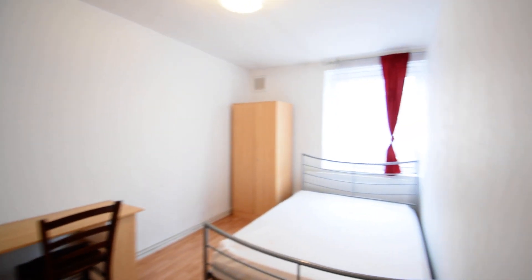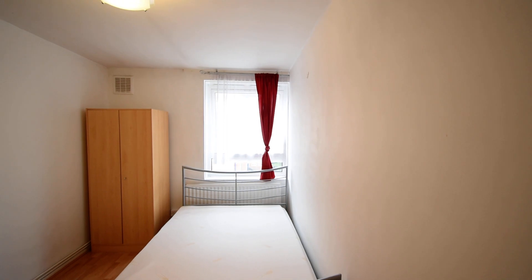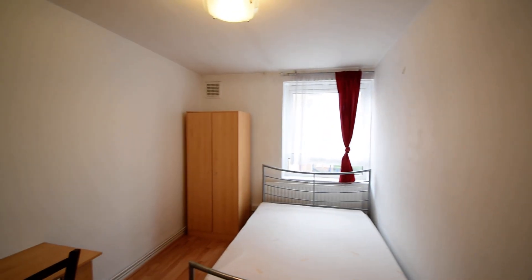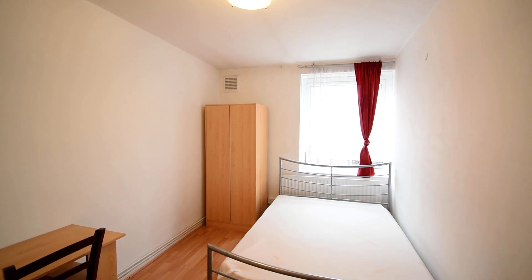So into the second double bedroom. The double beds, just to give you an idea of scale, are not standard size doubles — that's actually a king size double that you're looking at there.